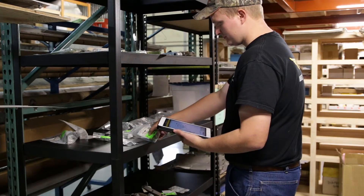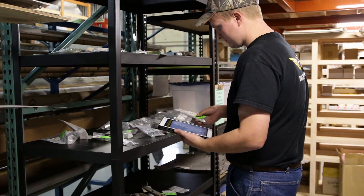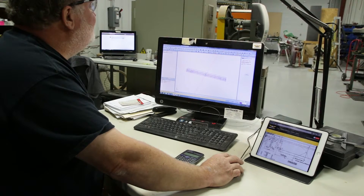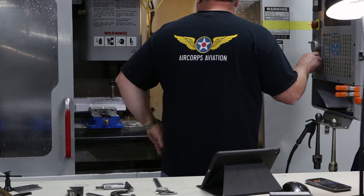By doing this, we've been able to create a system that preserves this information for all future generations. The idea for Air Corps Library started as a way of giving our team the information they needed in a more efficient manner. We'd grown so tired of the countless ways we were managing and accessing critical information, and as we began to collect more and more technical drawings, manuals, and photos,